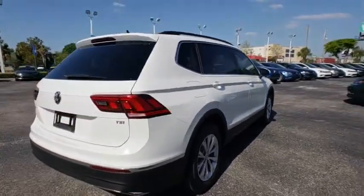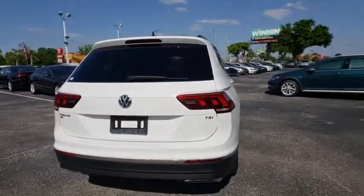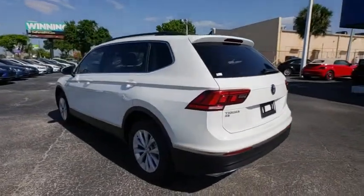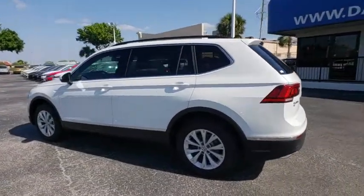Stability control. Traction control. Anti-lock braking system. Steering wheel audio controls. Keyless entry. Backup camera. Leather wrapped steering wheel. Bluetooth. Adjustable steering wheel.